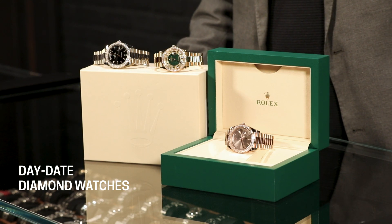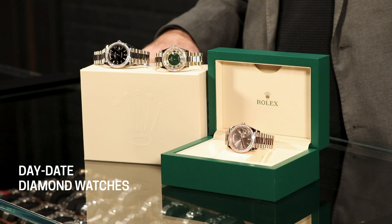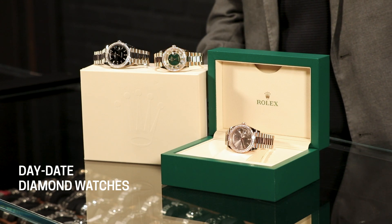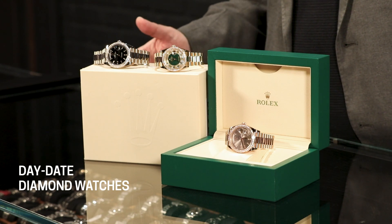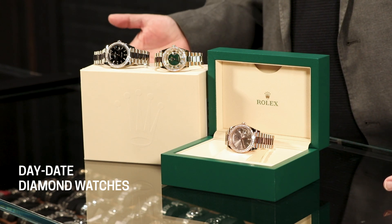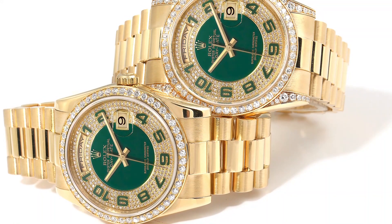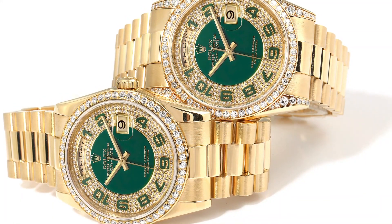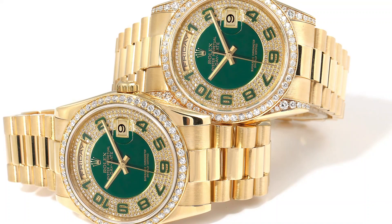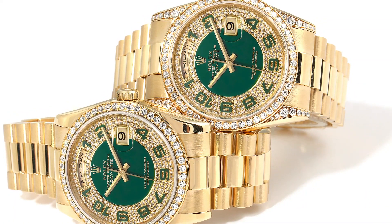We've got a yellow gold one — this is a classic 36 millimeter Rolex Day-Date. What's really unusual about this one is it dates back to the mid-2000s and it is in mint condition, but the dial is just so rare and so special, especially for the holiday season. It is a green enamel dial and it has five concentric rows of pavé diamonds set around the dial, and then it has the Arabic numbers in green as well.